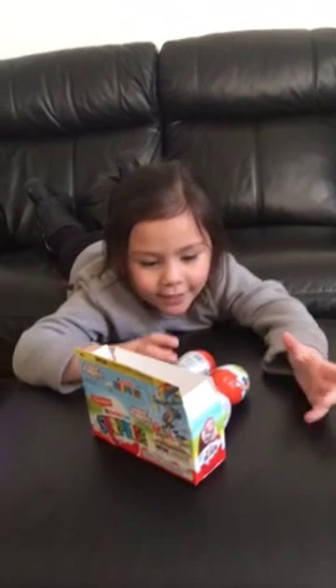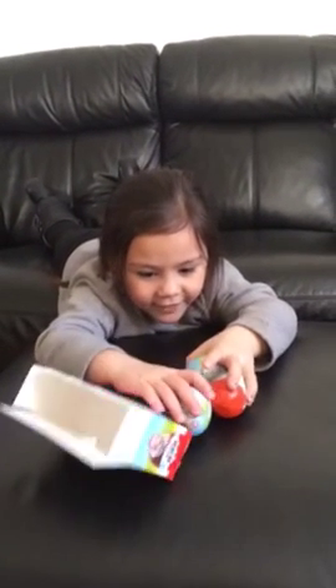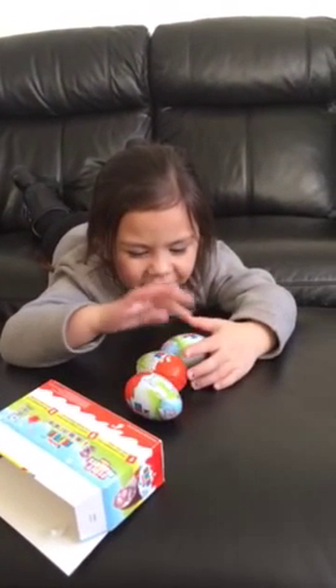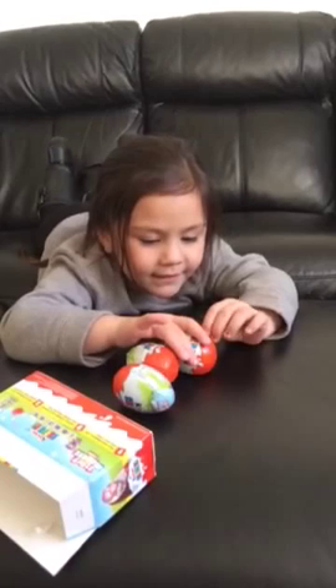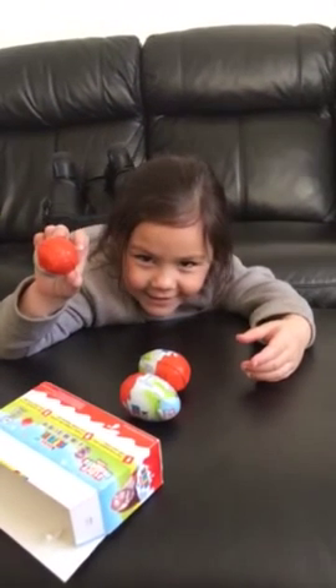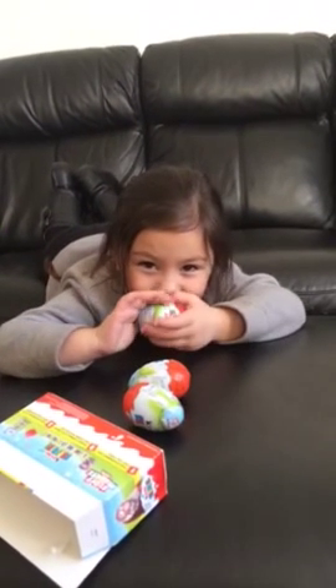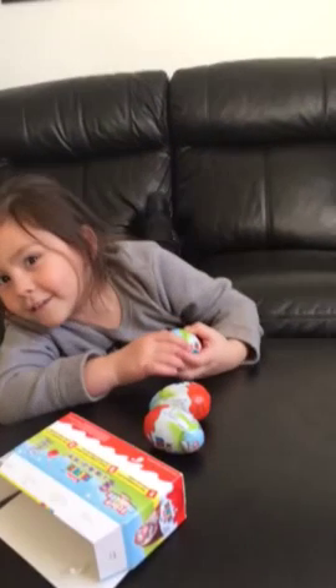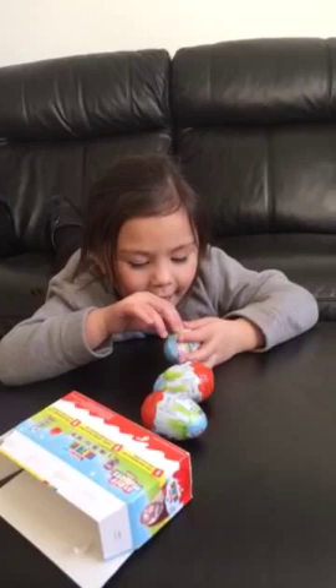Hi guys, this is Skye. So I'm going to open three surprise eggs. There's one, two, three surprise eggs. One looks like it's open — you can see the chocolate inside. You're going to open it, so let's get started.